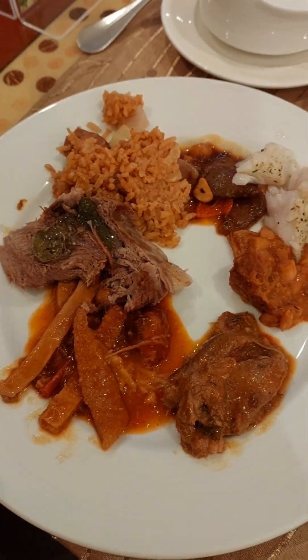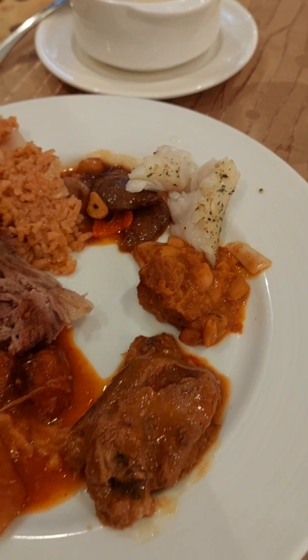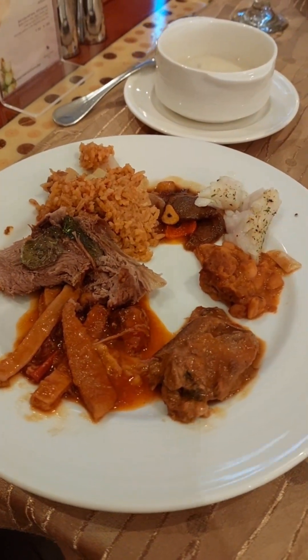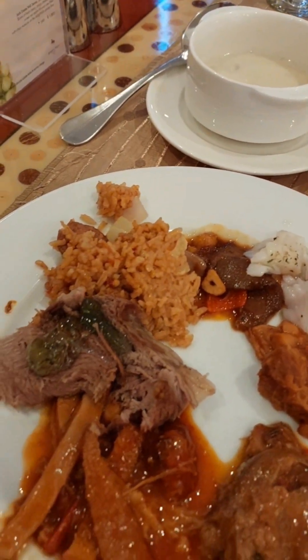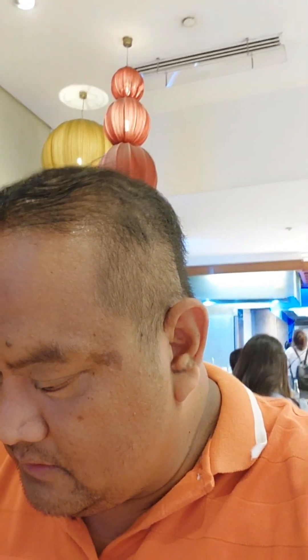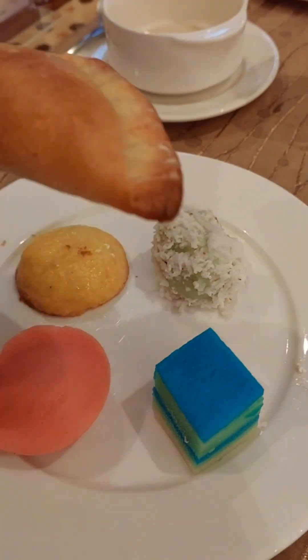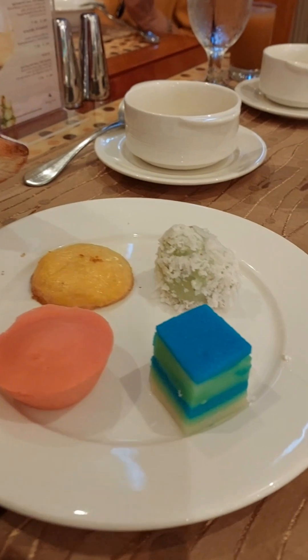We took a break from the SEDAP dishes — now we're going to Spain. We tried the rabo del toro, they have their fish, you have their callos, they have their lengua. Wow — it even has clam chowder soup. My favorite is probably the callos. For desserts, we have empanada, pineapple cookies, steamed rice cakes, and layered cake.